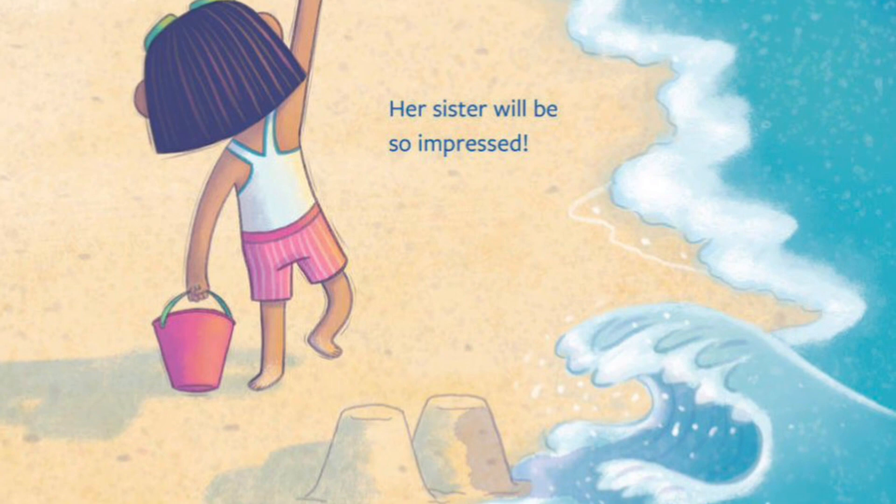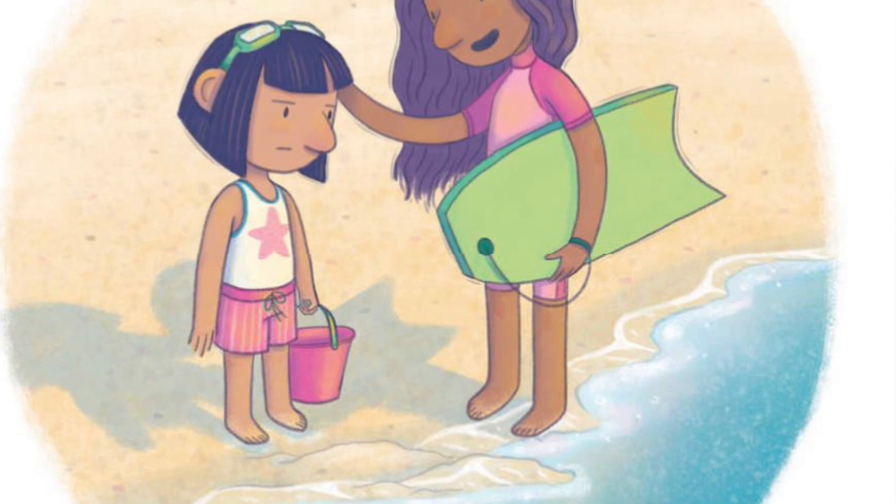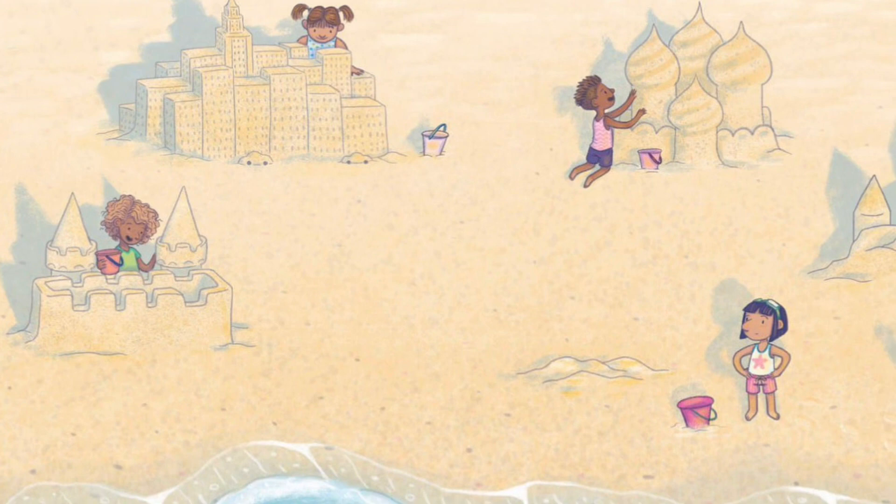Her sister will be so impressed. Splash! Jules thinks the ocean might be out to get her. Her sister assures her this happens to everyone.